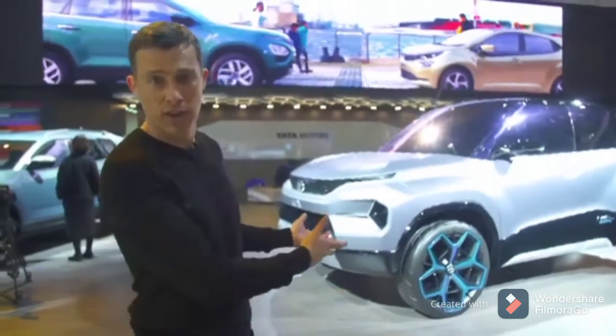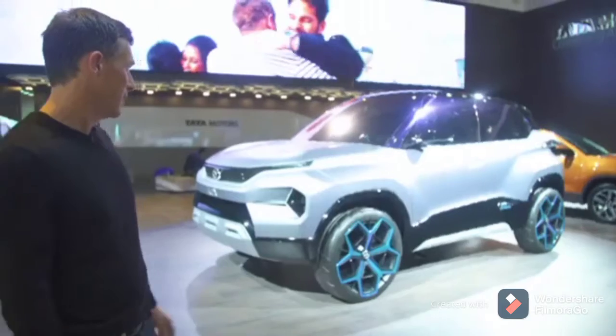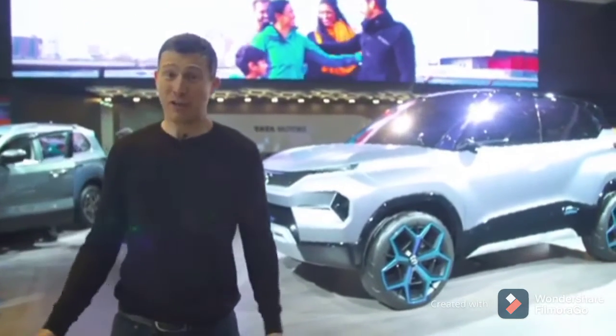Tata, which owns Land Rover, is showing off this little SUV called the H2X. It's clearly a concept, and that's really all the information I have on it.